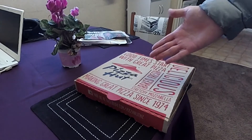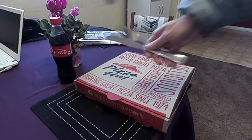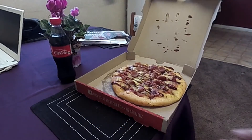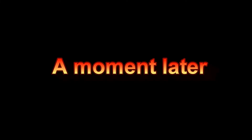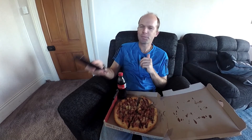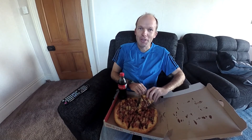Okay, well here's the pizza, so let's see what sort of condition it's in. Oh yeah, it's still warm — nice. Looks good. Well, I'm going to watch some TV and eat a delicious pizza, and we'll see you next time.